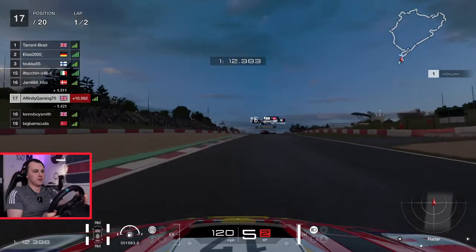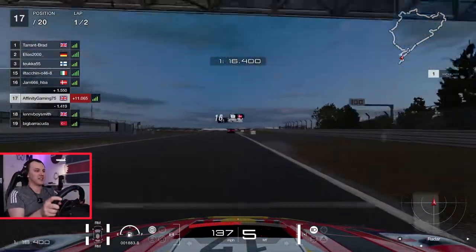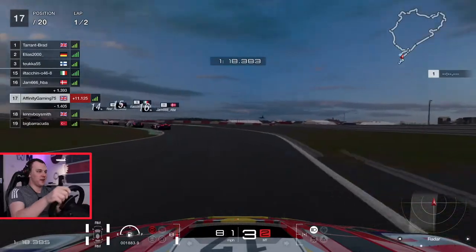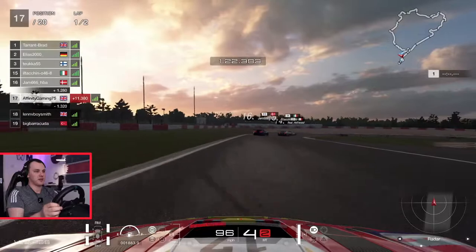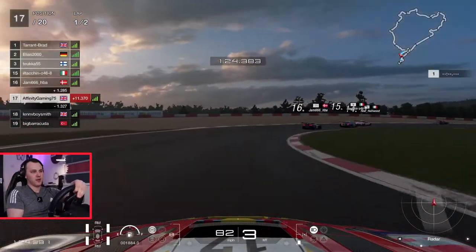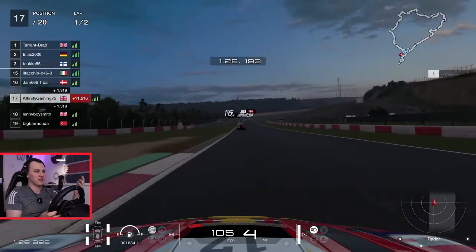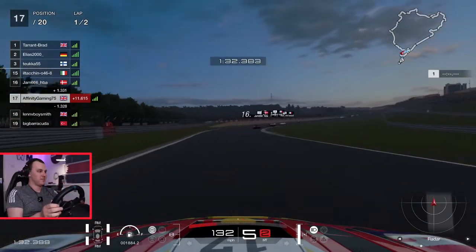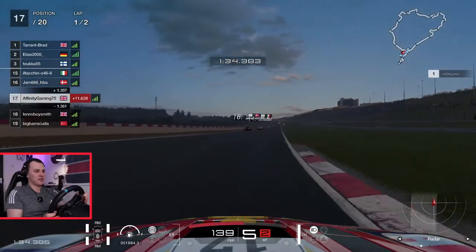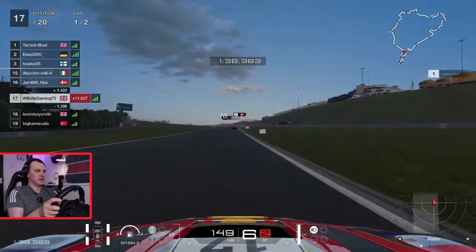Up at the top of the Schumacher S — I don't know why I always call it that, absolute fool. I do it every time. What an absolute disrespect to both drivers, getting them mixed up. 'Center S' rolls off the tongue better than 'Schumacher S' I think. Anyway, incorrect corners and S's aside — P17, let's go.